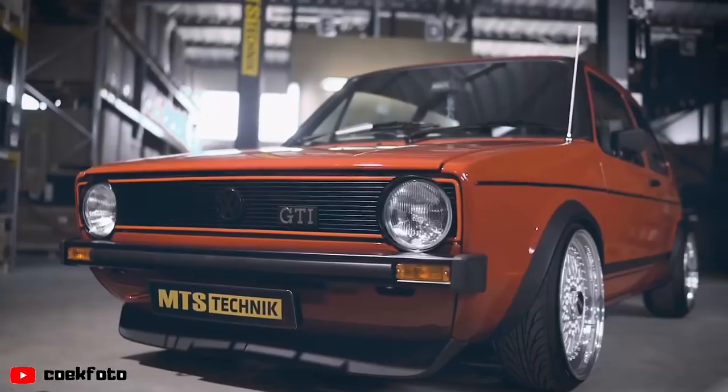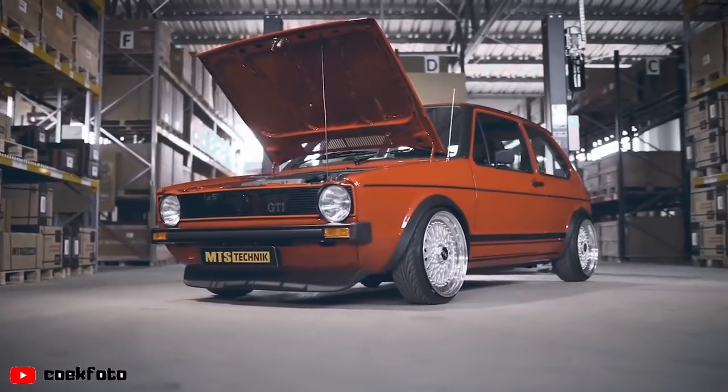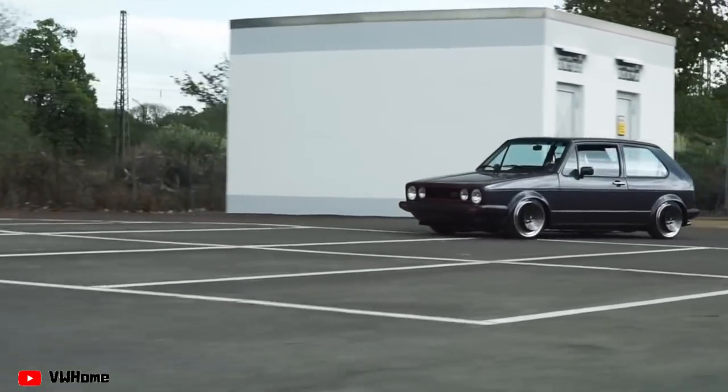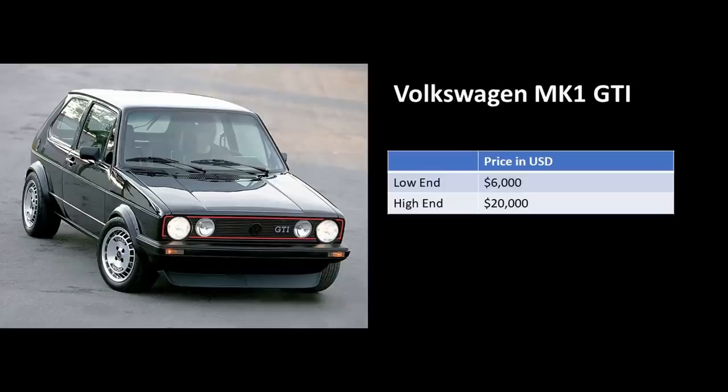Sadly, North America never got the Mark 1 GTI, but today people are importing them from Germany due to their collectability. You can expect to pay as low as $6,000 all the way up to $20,000 for a mint Mark 1 GTI. As this car gets older and more people modify the stock Mark 1 GTIs, they will keep increasing in value and be even harder to find. If you can find a Mark 1 GTI in the United States, jump on one — they will be worth money one day.